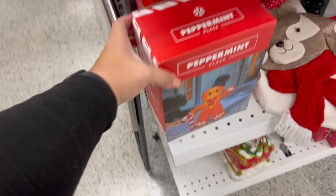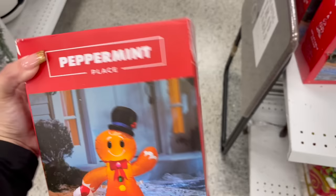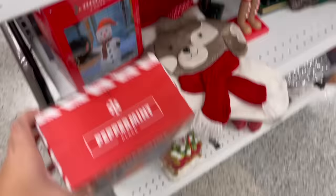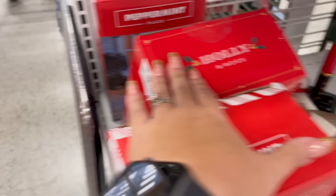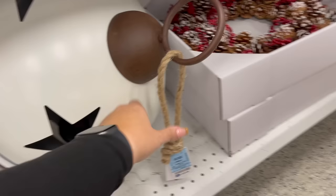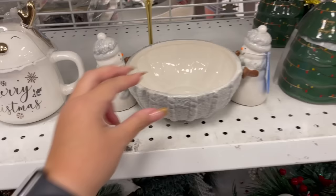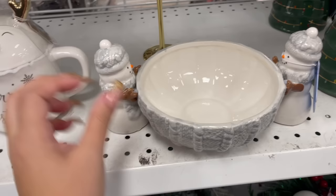Now we're going into Ross. Look how cute this is — it's only $13.99. It's three and a half feet tall. They have a snowman and an elf. I really like this; you could put it outside.